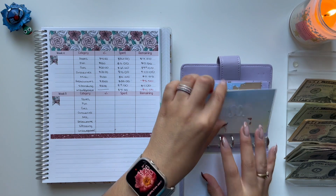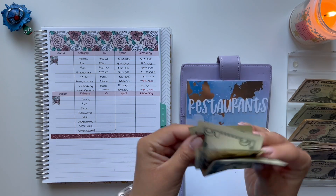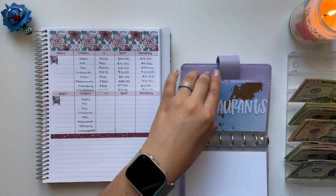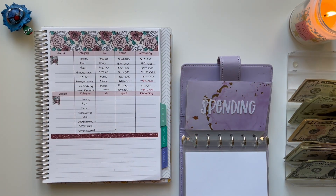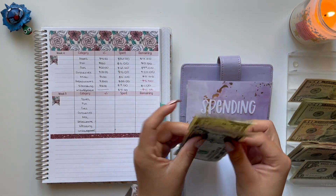Moving on to miscellaneous — we don't have anything. Restaurants, we are unstuffing all $25, but I am over budget by $5. And for spending, we are removing $20. I am unstuffing $9, so I need $11 back — $10 and $11.